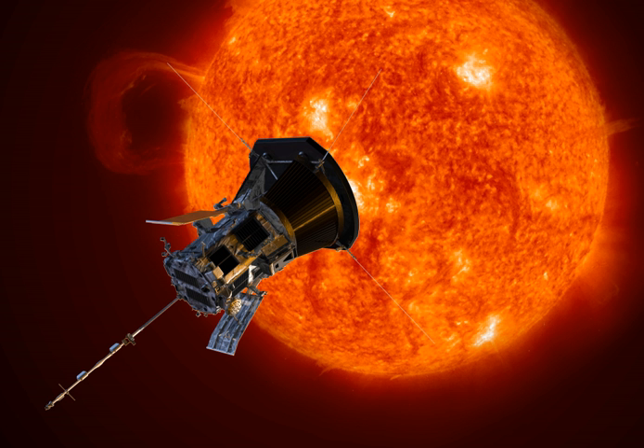First, the heat shield of the probe must be pointed towards the Sun, and there will be times when that will put the heat shield between the antenna and Earth. Secondly, even when the probe is not particularly near the Sun, when the angle between the probe and the Sun as seen from Earth is too small, the Sun's radiation will overwhelm the communication link.